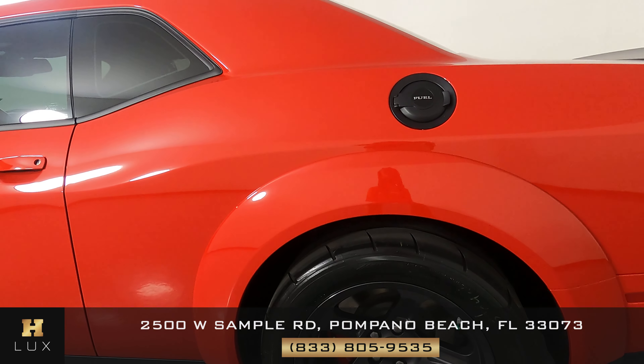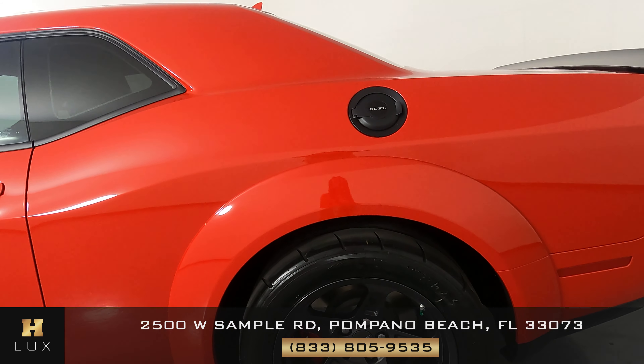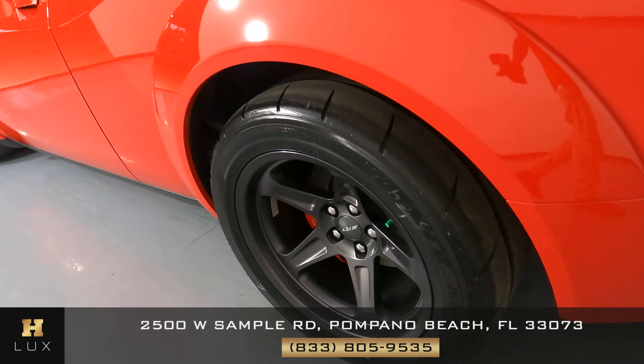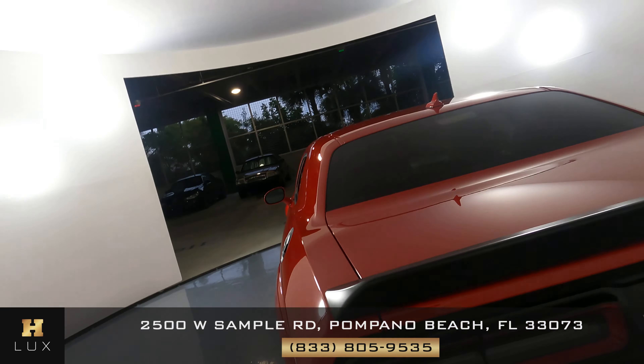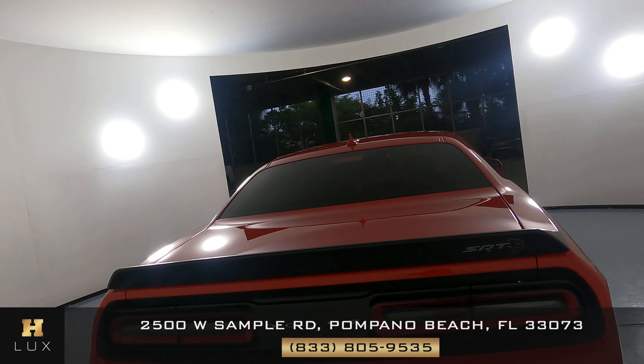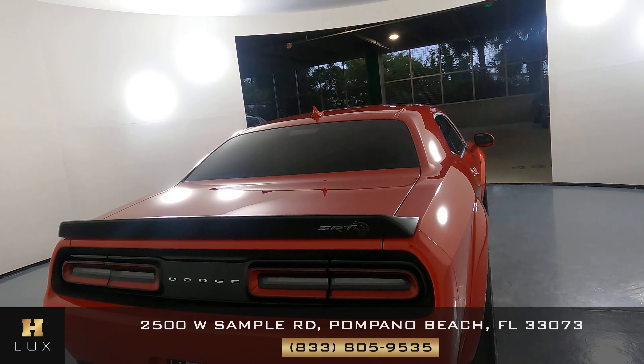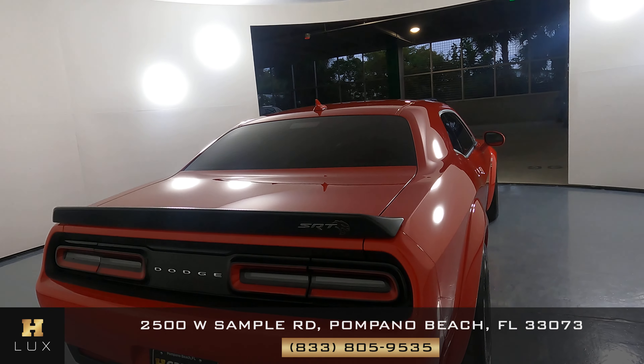Now we're looking at the quarter panel — again, perfect. Everything is good. I'm not seeing not one scratch on this car at all, well in perfect condition, no curb rash. Now we're working our way to the back of the car. The back is perfect; I'm not seeing a scratch on this car at all. Everything is good — not one scratch on the spoiler. Perfect.